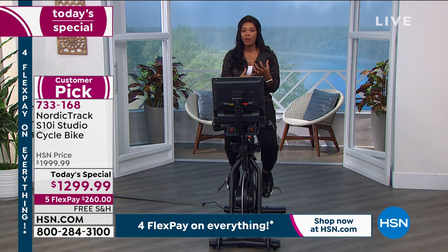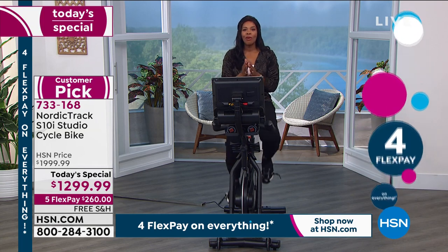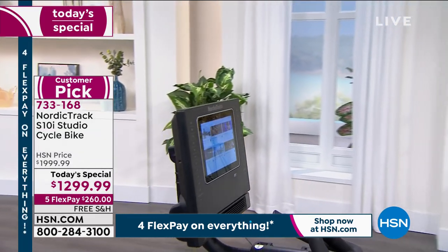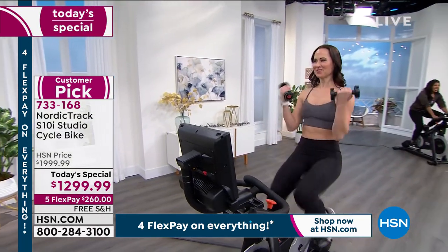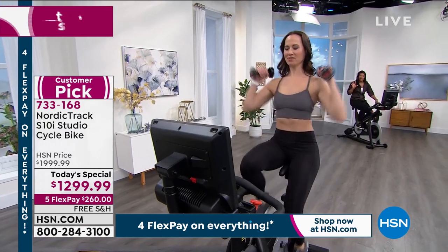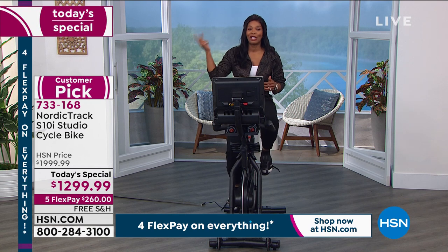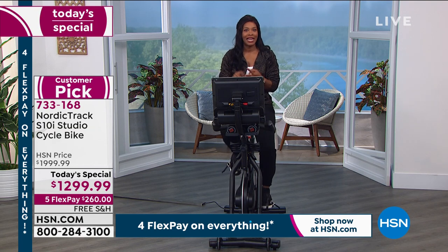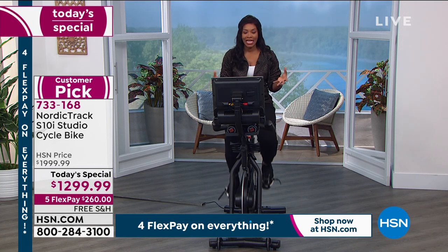I encourage you to check the market, see what's out there, and when you compare apples to apples with your today's special, you'll see why this is the top choice. If you've been watching those slick commercials for the newest latest greatest brand and felt a little left out, with this NordicTrack today's special it is inclusive. Five total people can take advantage of iFit — whether on the bike looking at the screen, or off the bike using the iFit app on your phone, tablet, or TV. You can cycle, do yoga, boxing, meditation — there's no end to what you can do.